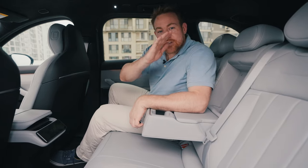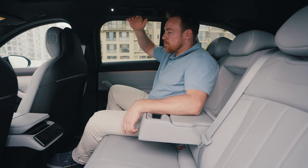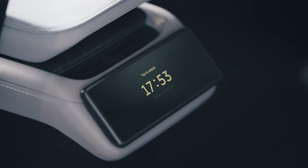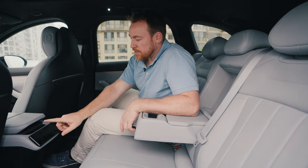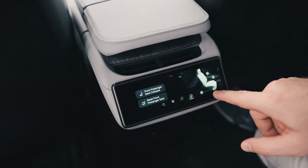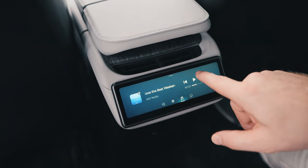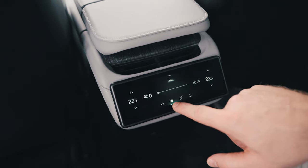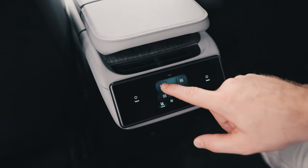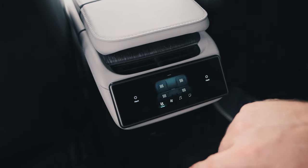The back seat features an adjustable back that doesn't have a huge range of motion, but it does add a degree of comfort. There's plenty of headroom and plenty of room for your feet. You can also adjust the passenger seat forward using a little panel back here. You can change the music, volume up and down, adjust the AC, and activate seat heaters — which, interestingly, cover both the back and the bottom cushion, on both sides. That is fantastic.